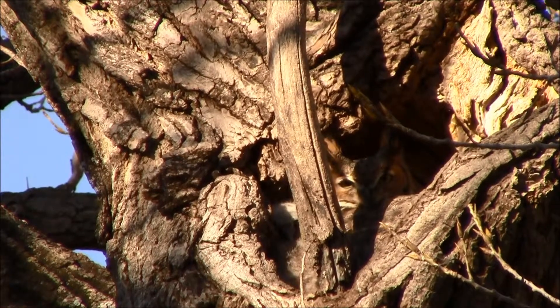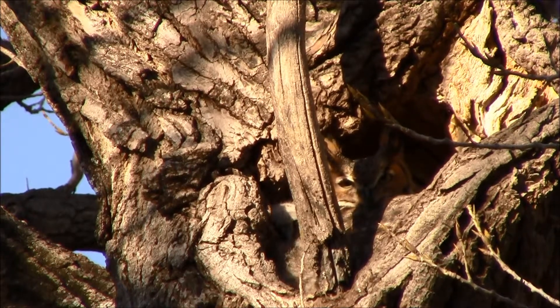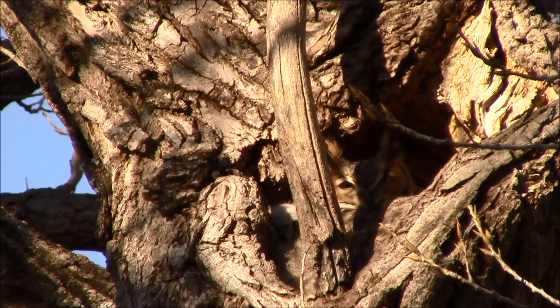I've been watching this big hole in the side of this cottonwood tree for probably all winter. I knew there was a great horned owl here because I saw it sitting on a branch outside of this hole in the side of the tree.